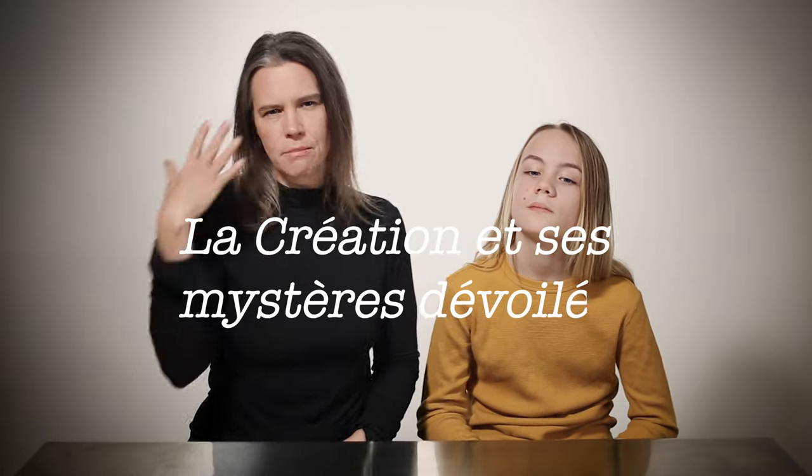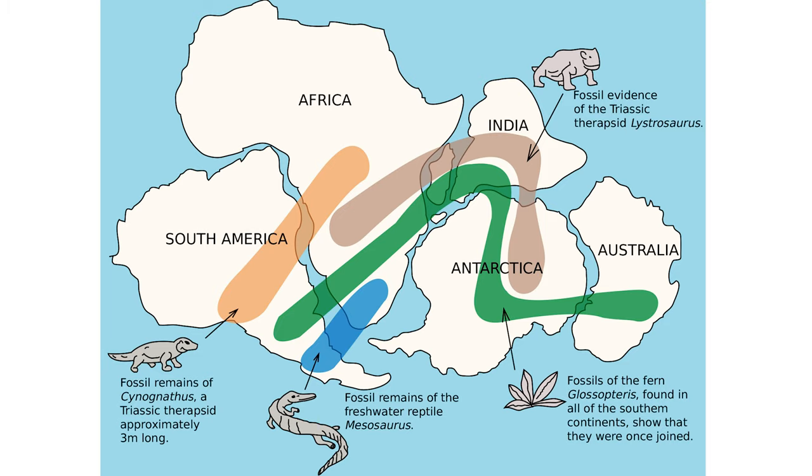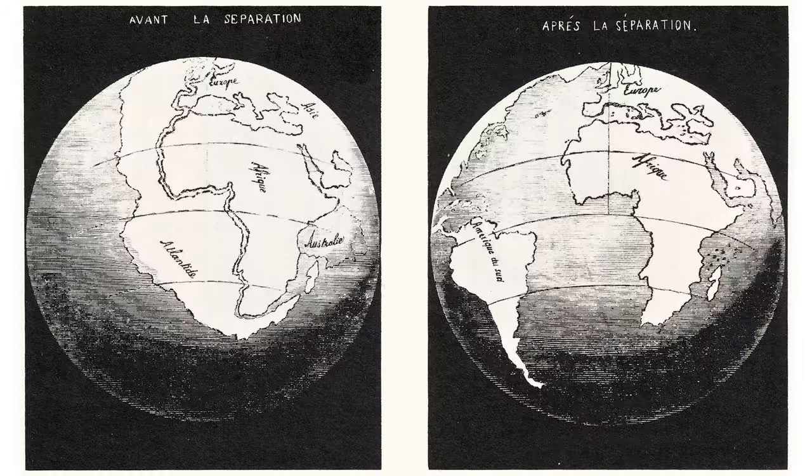But in the mid-1800s, the evidence supporting the idea that the continents were once joined moved from the geometrical to the geological. In 1858, Antonio Snyder-Pellegrini published his book 'The Creation and Its Mysteries Unveiled,' in which he appears to be one of the first individuals to propose an idea of continental drift based on the observation that you could find identical fossils in Europe as across the Atlantic in the United States. He even gave us the first diagram of what these merged continents might have looked like.